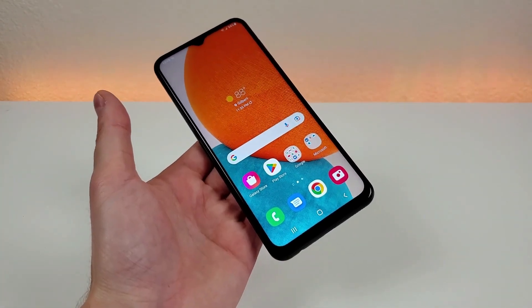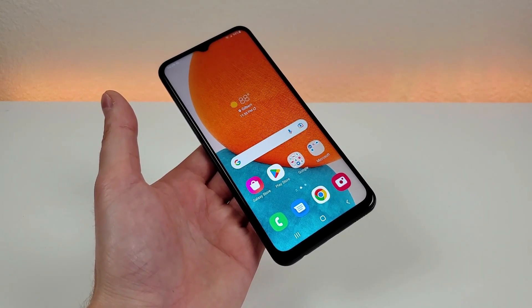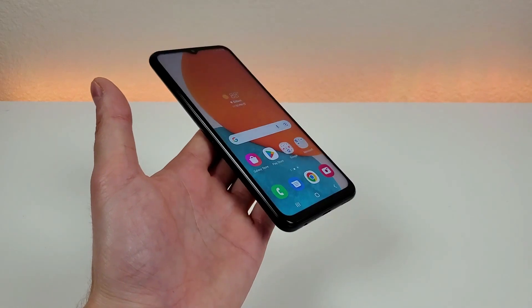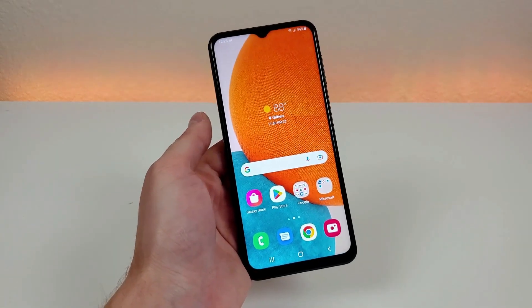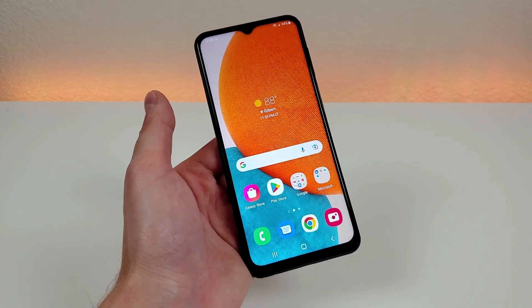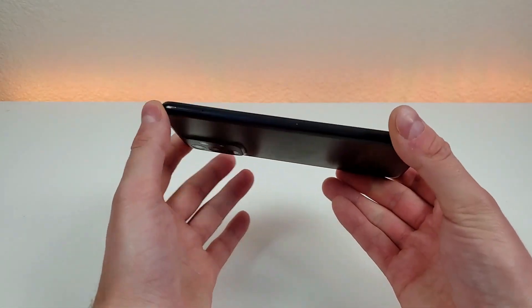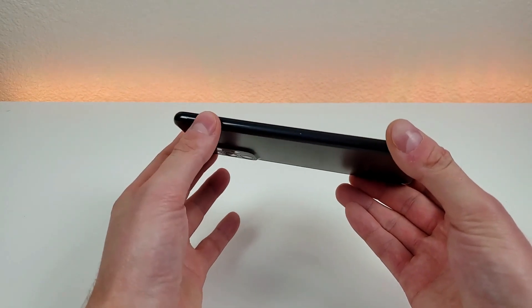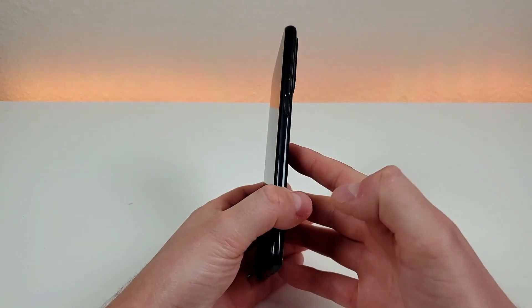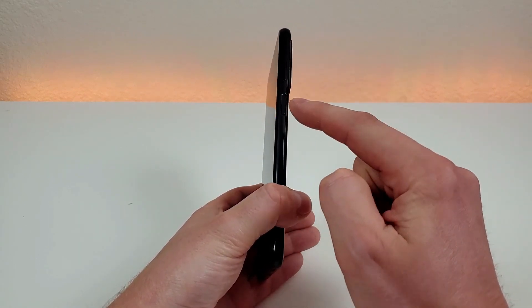Now that we've covered a variety of the specifications and features of the Samsung Galaxy A23 5G, let's take a closer look at the hardware. The front panel has that very large display and it looks very nice. On the left side of the phone we just have the slot for the microSD card and SIM card. On the right side we have volume up, volume down, and the power button, which doubles as the fingerprint sensor.